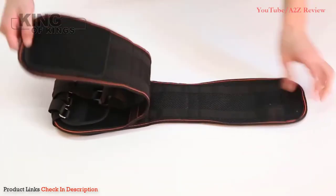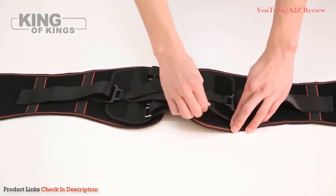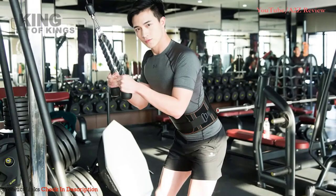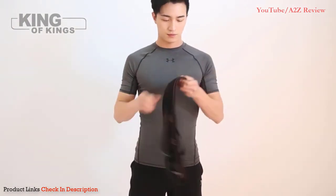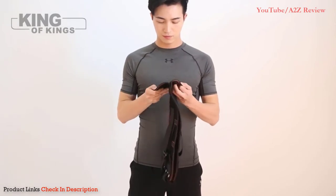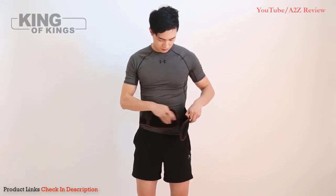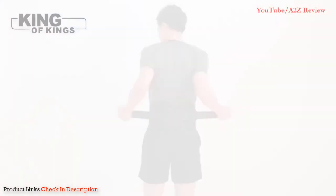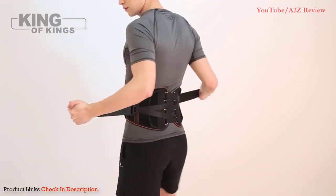Number one: the King of Kings Lumbar Support Belt with pulley system. Several back braces spread hard material across the back and lower spine, which can put pressure on the spine and sciatic nerve. However, this brace is designed to separate the spine to reduce pinching and pressure using a pulley system similar to lace-up shoelaces. The interweaving design can be pulled and tightened at both sides of your body to support your back without applying pressure to the spine. This may also help treat related leg pain like sciatica.